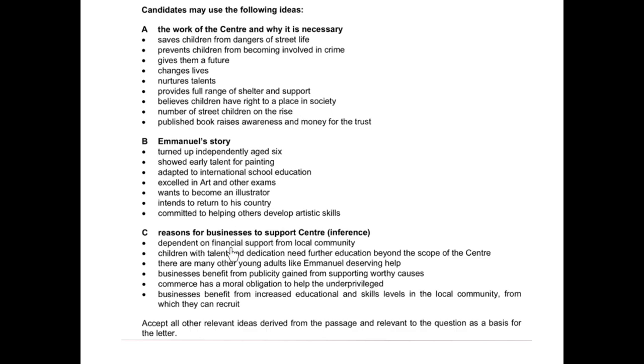Looking at reasons for businesses to support: they need financial support — yes. Children with talent and dedication need further education the centre can't give — yes. There are many young adults like Emmanuel — yes, I've got that from the rising numbers. Business benefit from publicity gained — I haven't added that. Commerce has a moral obligation to help the underprivileged — also reading between the lines. And businesses benefit from increased education and skill levels in the local community — also not in the passage. So the extra marks are given for inference, just like in the reading paper.